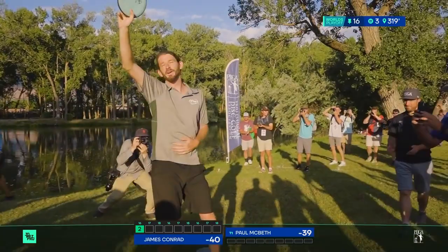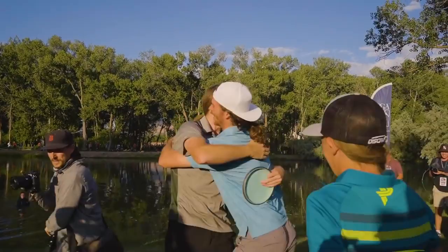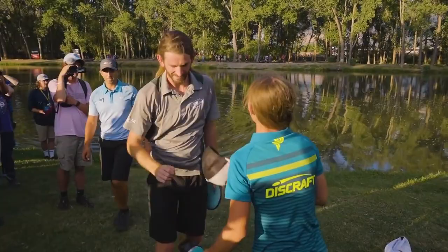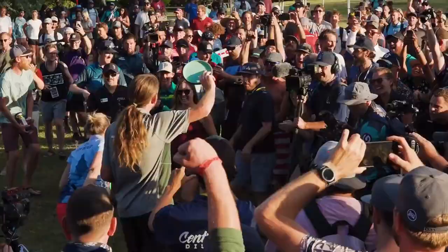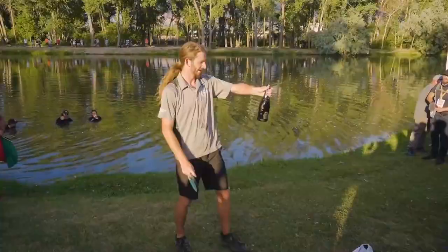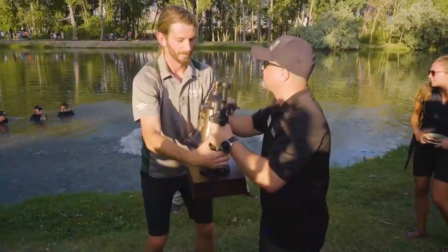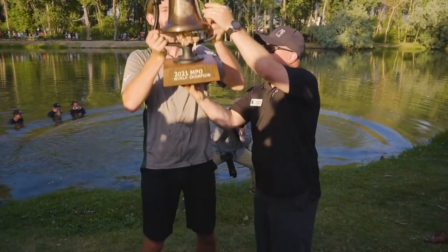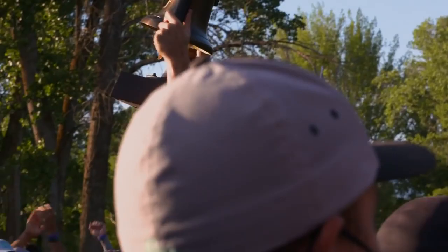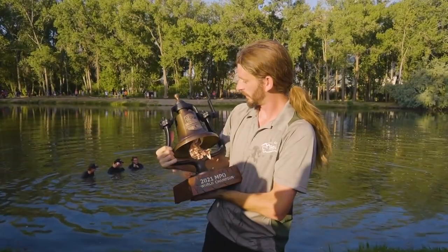Chills. The things that this man overcame this year — switching companies, learning these discs. He has them absolutely dialed. Look at the celebration with his best friends. Paul with another tap on the back and a smile — you know what it means for Paul to be able to give James the props he deserved. It shows a lot about Paul's character. James just takes the big old chug. That has never tasted so good. Look at this trophy — 50 pounds. The bell, the champion — James Conrad. Now has a USDGC title and a world title. This man has now put himself as one of the best disc golfers of all time.